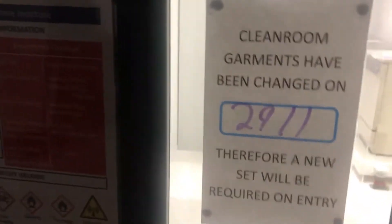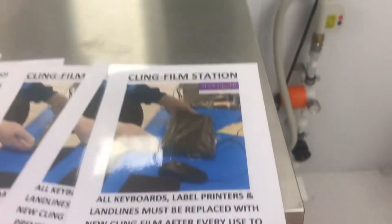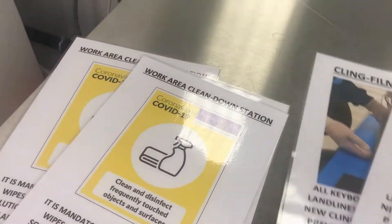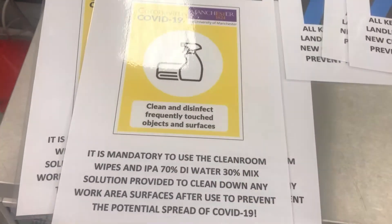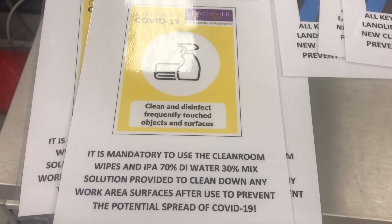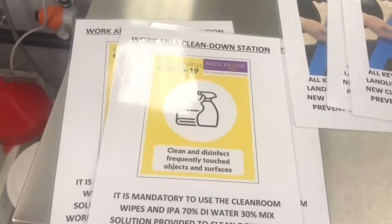We're going to show you some signage which is going to be typically installed. We've got laminated signage for safe working — cling film on workstations — which helps with the cleaning process. We've also got signage indicating it's mandatory to use IPA mixed with DI water, which we make in the NGI ourselves. This will help us maintain control of COVID spread. Clean rooms are incredibly safe for this kind of environment, but we're treating these procedures in line with the university's expectations.